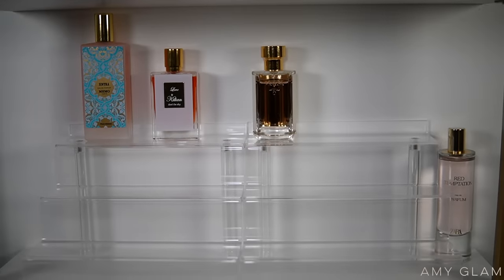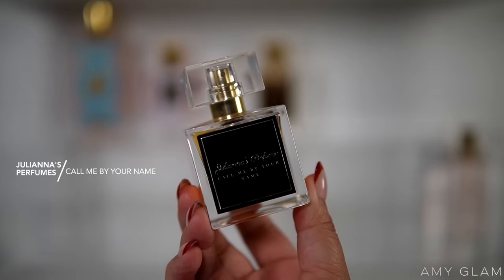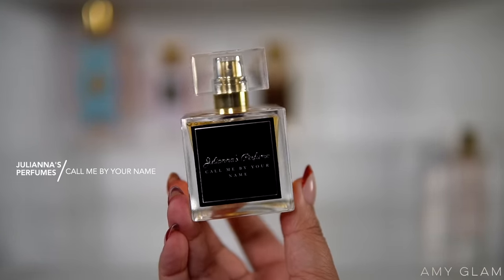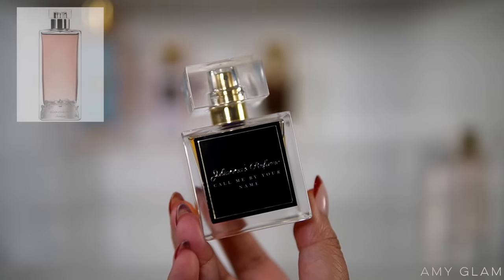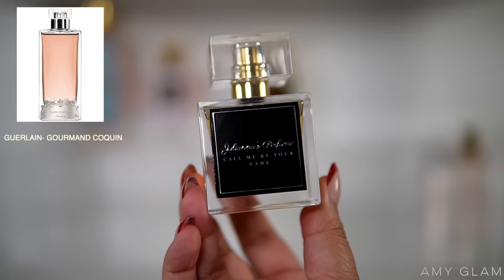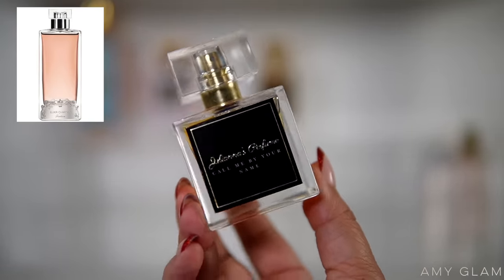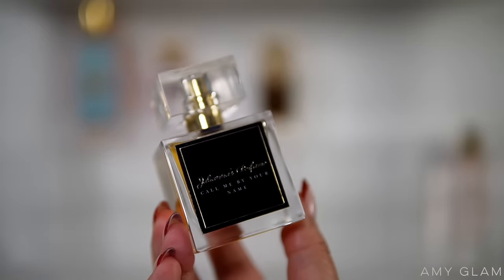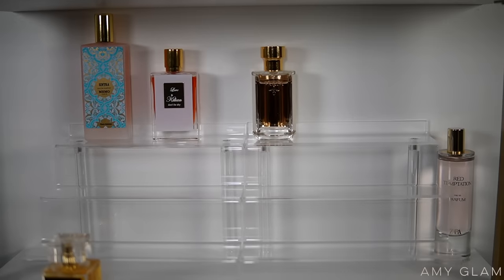Next I'm going to be adding a Julianna's perfume — this is Call Me By Your Name. I talked about this one in my winter fragrances video. This is a gourmand chocolate sweet scent and it is the dupe for — I haven't filmed in a long time so I'm having brain farts, but I'll put a picture of what this is supposed to be a dupe of. It smells amazing so I cannot wait to wear this.